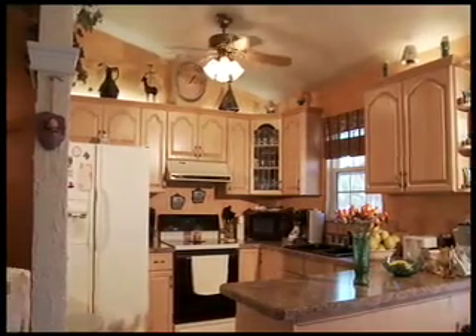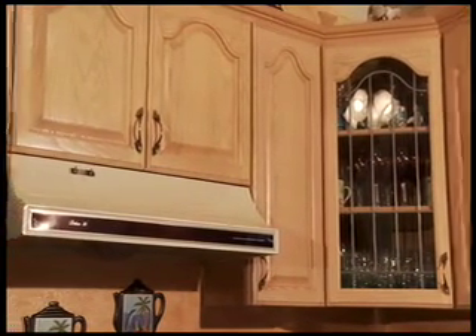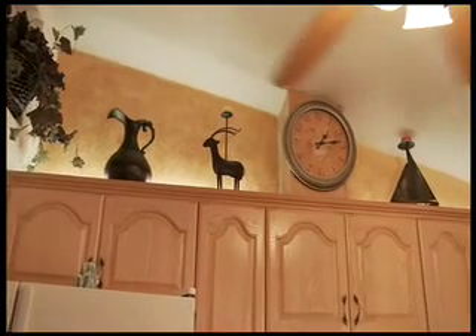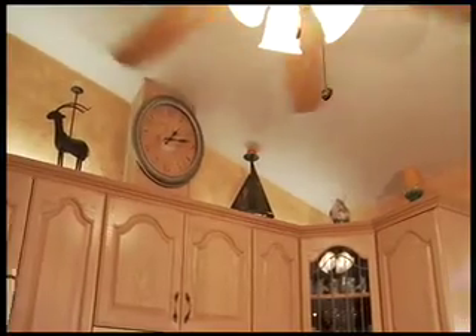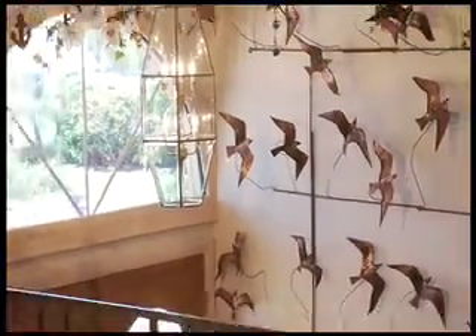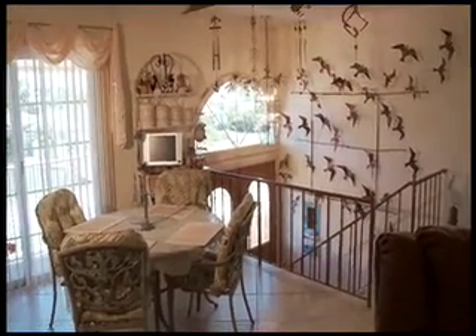The kitchen is bright, open, and efficient. The solid wood cabinetry shows superb attention to detail and provides plenty of storage. The indirect lighting offers a soft and pleasing complement to this wonderful workspace. The entire living area is filled with natural light, adding to the openness of the rooms.